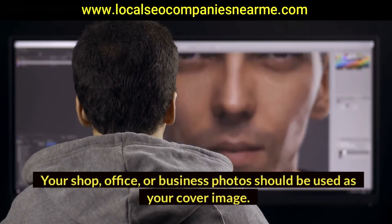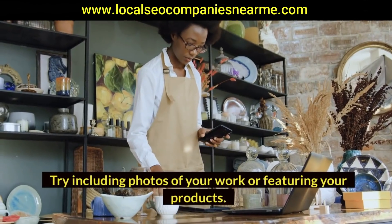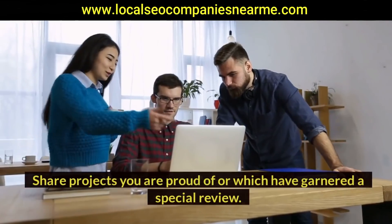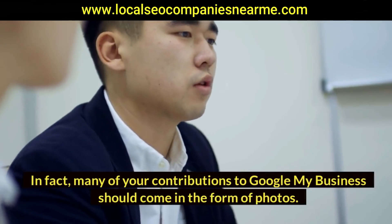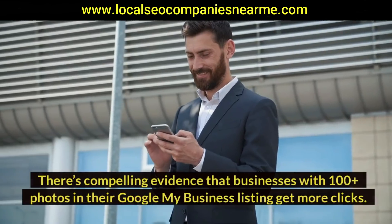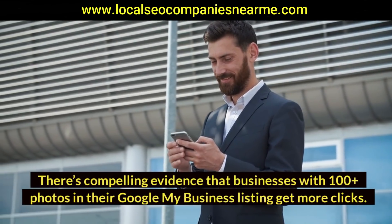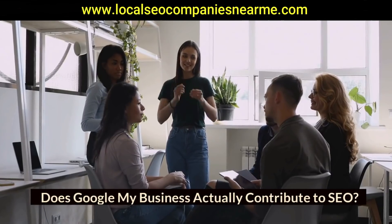Introduce photos — your shop, office, or business photos should be used as your cover image. Try including photos of your work or featuring your products. Share projects you are proud of or which have garnered a special review. In fact, many of your contributions to Google My Business should come in the form of photos. There's compelling evidence that businesses with 100-plus photos in their Google My Business listing get more clicks.